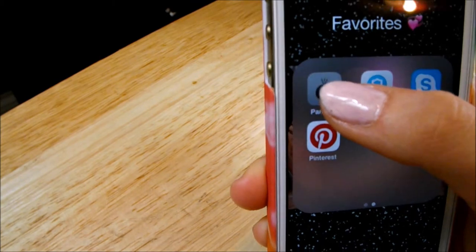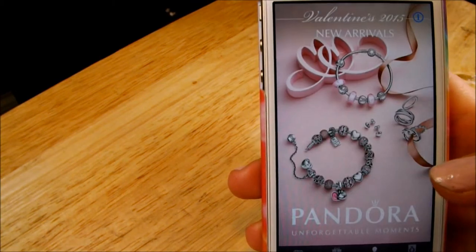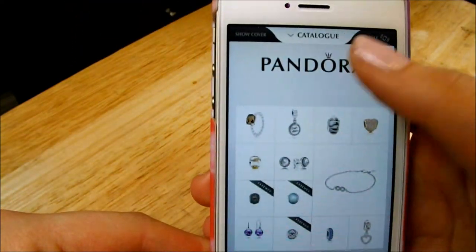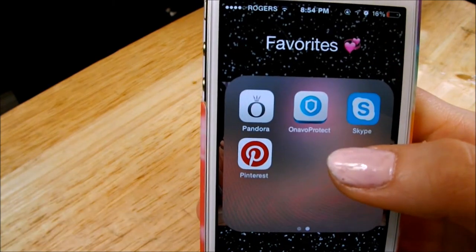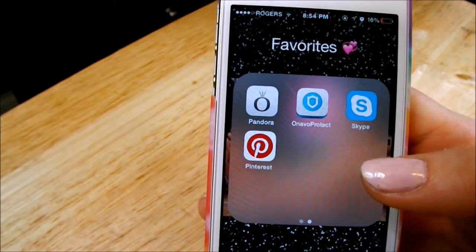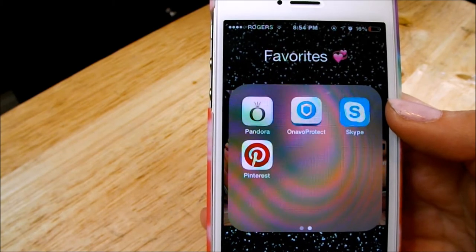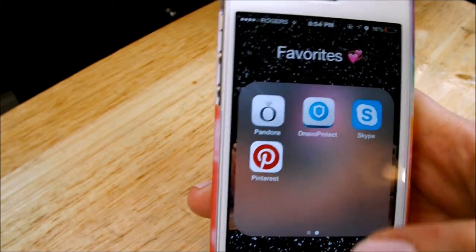And then I have the Pandora app — if you don't have it where you are, it's just a jewelry store pretty much. The ring I have on now is my friend's and it's from there, so I just browse and see what the new stuff is. I have Onvio Protect, which is a VPN because at my school you can't access Instagram or Twitter, so I use that to get past all that. And then I have Skype for when my iPad isn't working, since I normally Skype with my friends on my iPad. And then just Pinterest.